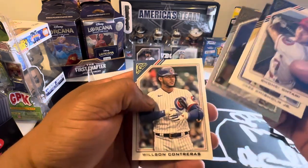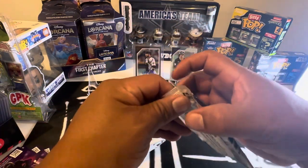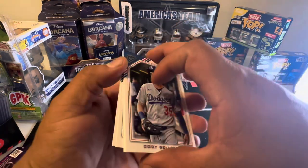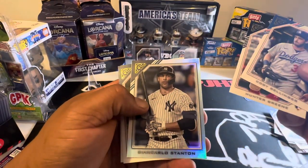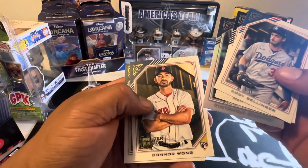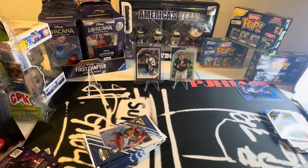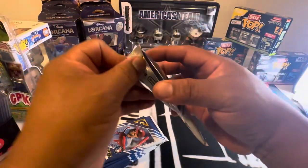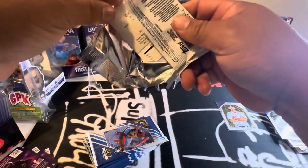Otani... Piazza. We're looking for Julios and Bobbies. There's Hunter Green. Stanton. Connor Wong — under printer proof. Not too bad. We're making some moves. Come on, Julio — where you at? I need a Julio auto. A redemption. Something.